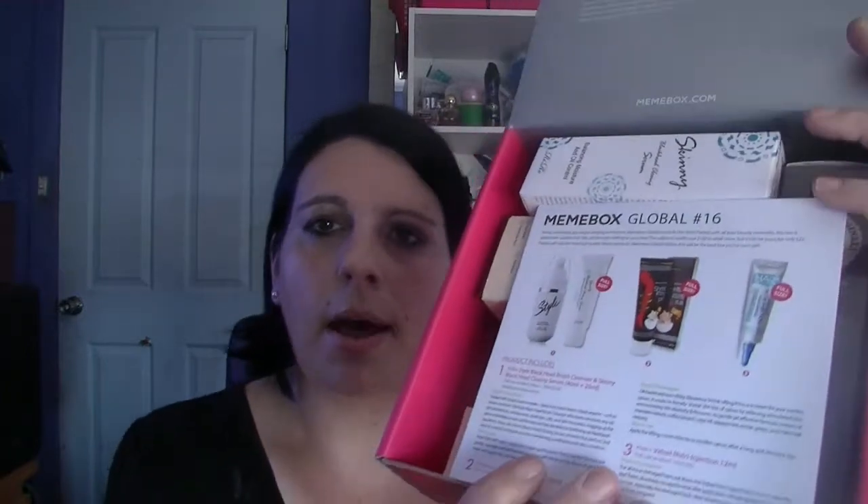It is Global No. 16. I have to admit, at the time I ordered it I was looking forward to it, but I received Global 17 not long ago and I was actually a little bit underwhelmed by what was in that. I don't think I like the Global boxes as much as I do some of the other boxes.